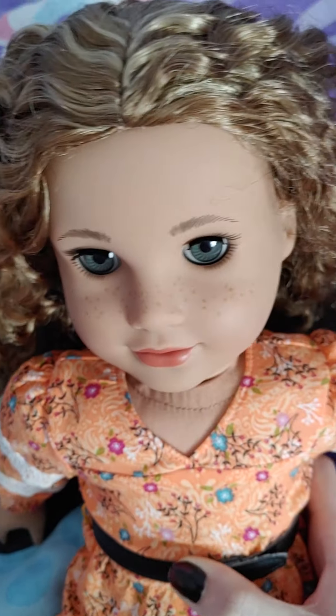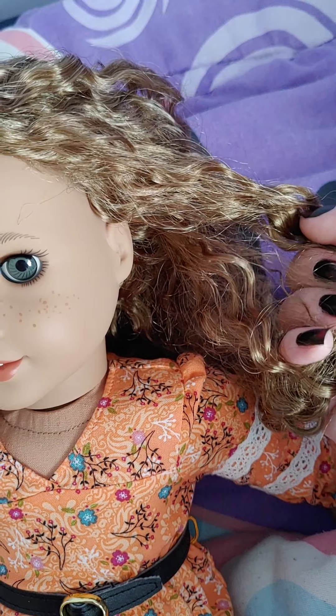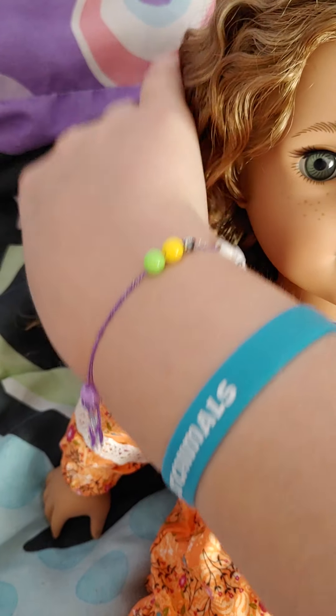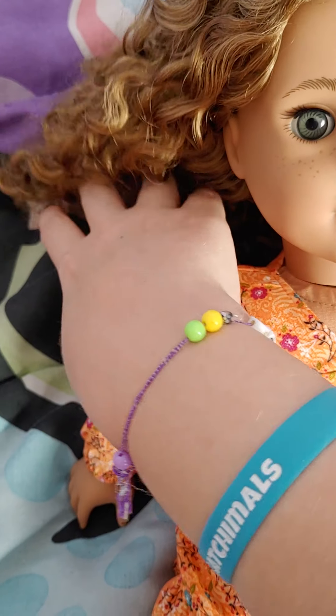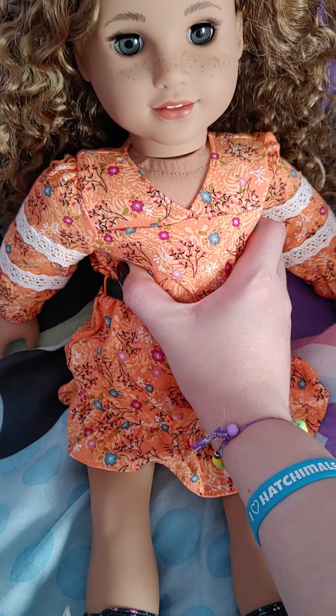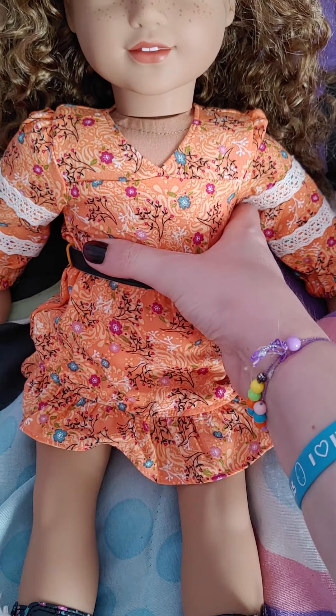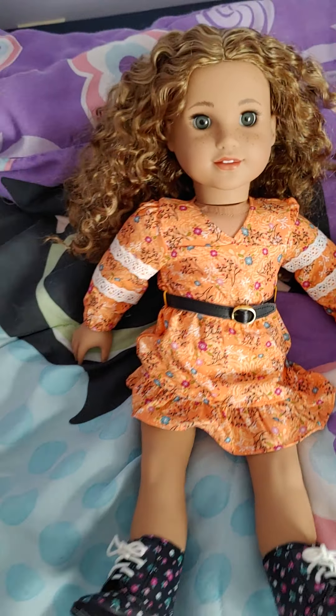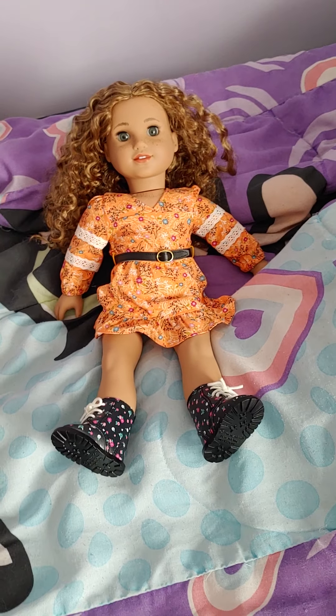First I'd like to point out that Yvette's hair is really curly and has a very unique texture — different than any other doll American Girl has made. She has these really interesting, kind of messy curls that I don't think any other doll has had. They're a little bit messy but they're really cute. She is supposed to be half African American and half white, which is why she has those messy curls.